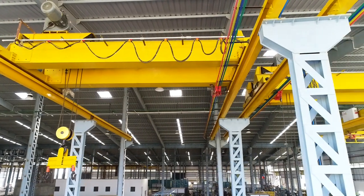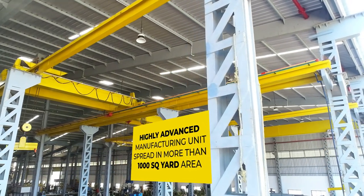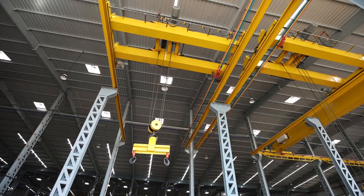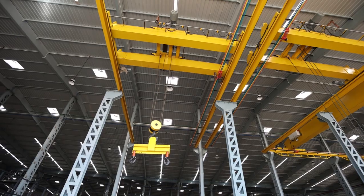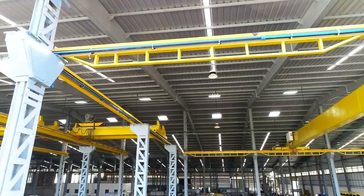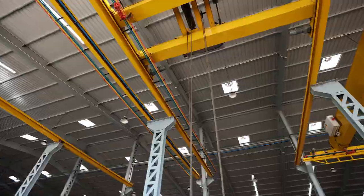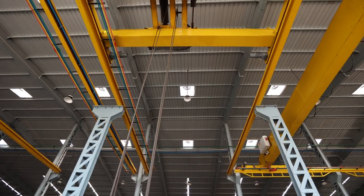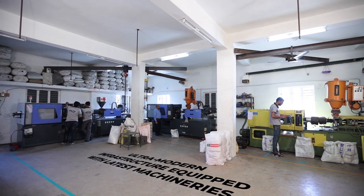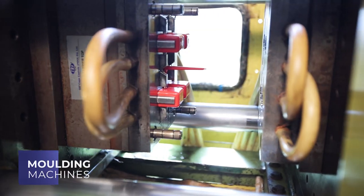They are manufactured in our highly advanced manufacturing unit, spread in more than 1000 square yard area, to produce world class quality products. We have established ultra-modern infrastructure equipped with the latest machineries such as molding machines.